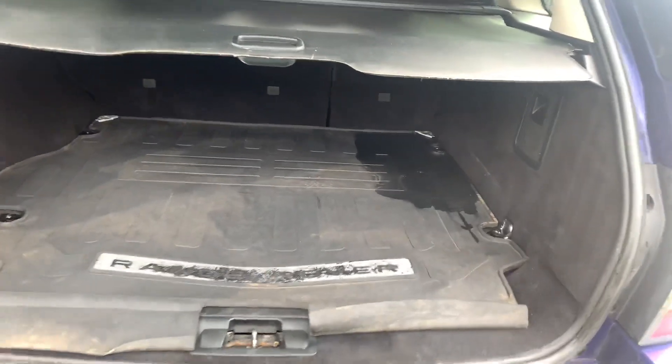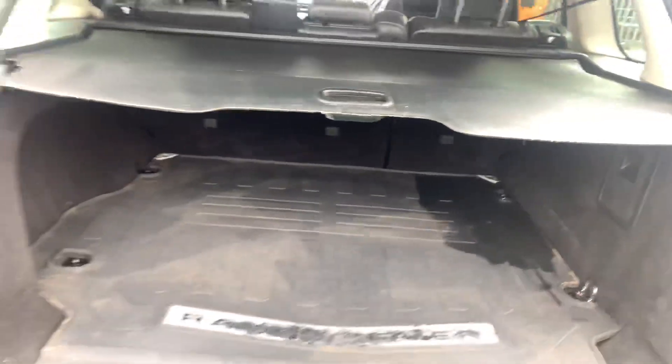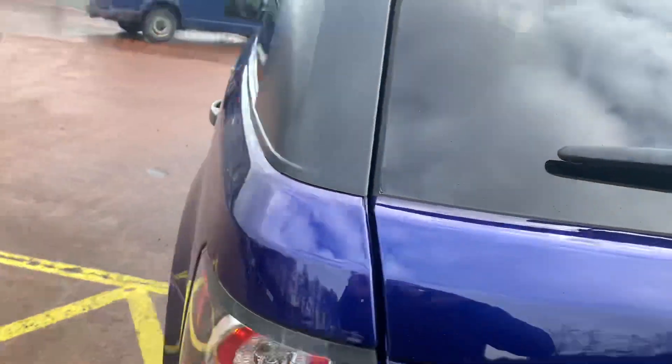It does have the genuine Range Rover boot liner. That's just damp because the car has just been valeted — apologies, it's not quite dried yet.